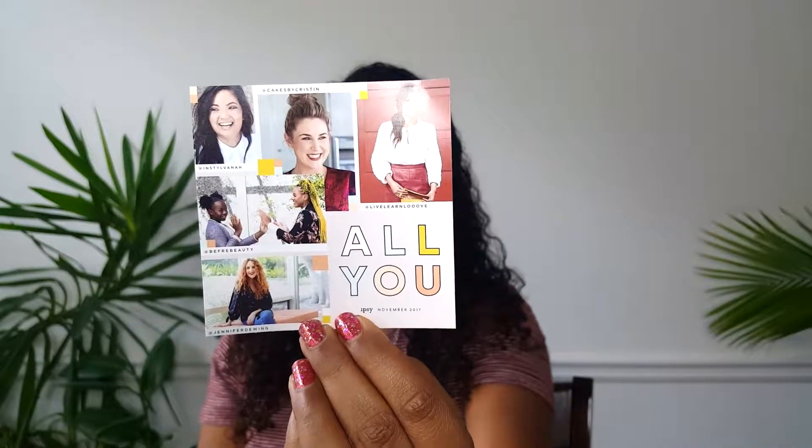The theme for this month is 'All You.' It says the way we see it, November is the time to reflect on what matters most — for us, what matters most is you. That's why this month we're spotlighting five real Ipsys who totally inspire us. No massive Instagram followings, no YouTube credentials. These are actually Ipsy members like you who dare to express their unique beauty every single day. So the bag is inspired by favorites from these Ipsy members.